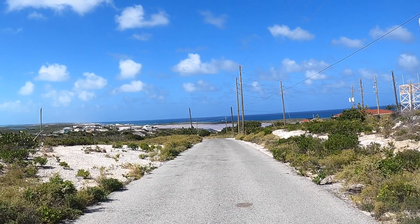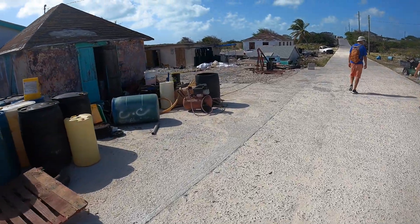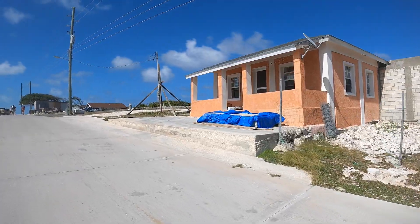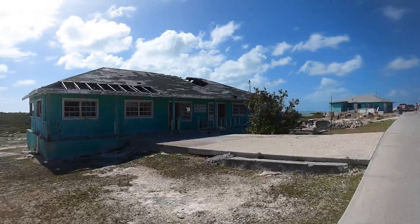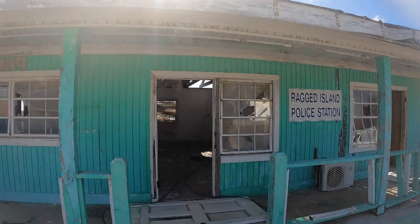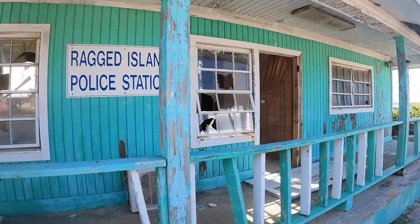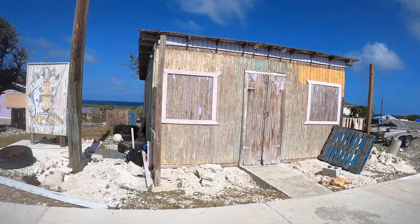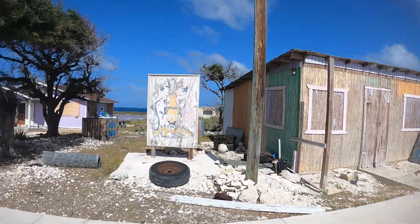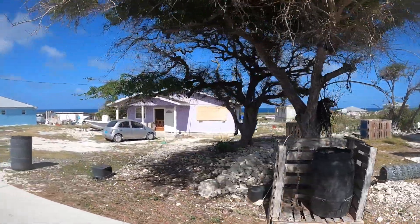Duncan Town, the capital of Ragged Island, is the only settlement on the island. It sits on a breezy hill overlooking a landlocked shallow harbor. The town is just over a mile long and is home to around 70 residents. We found the best Wi-Fi in the Bahamas in Duncan Town. In 2017, Hurricane Irma devastated the town, but thankfully no one who stayed behind was hurt. While the impact of the hurricane is still seen everywhere, the Bahamians are committed to the rebuilding process.